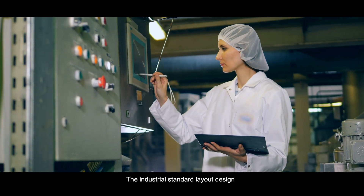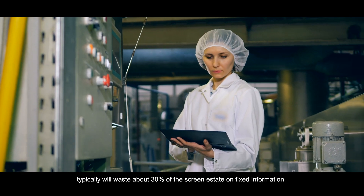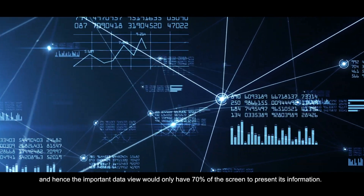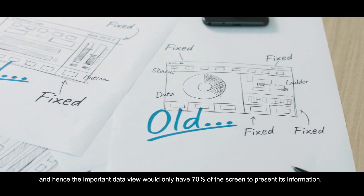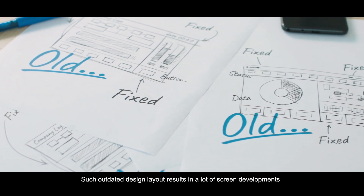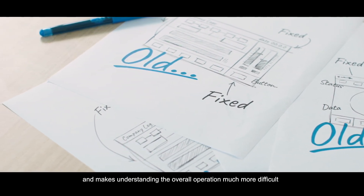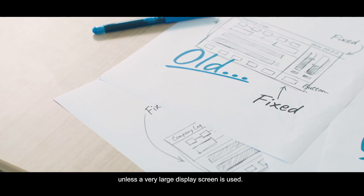The industrial standard layout design typically wastes about 30% of the screen estate on fixed information, and hence the important data view would only have 70% of the screen to present its information. Such outdated design layout results in a lot of screen clutter and makes understanding the overall operation much more difficult unless a very large display screen is used.